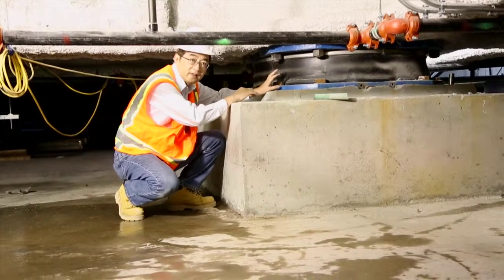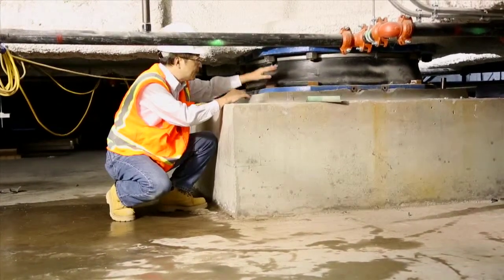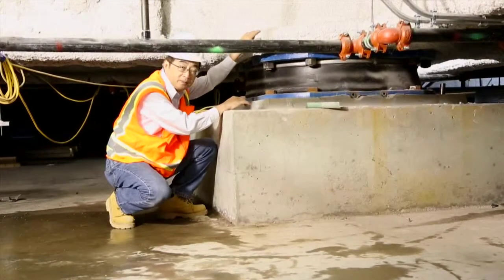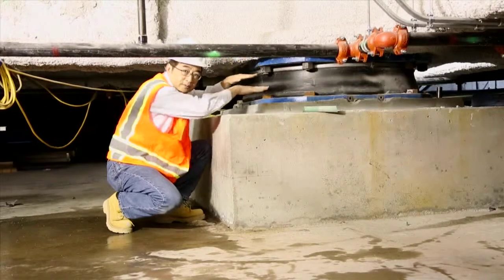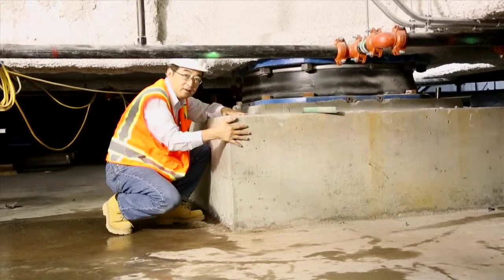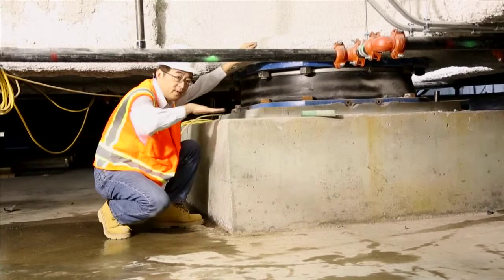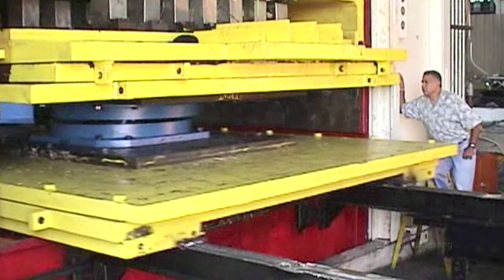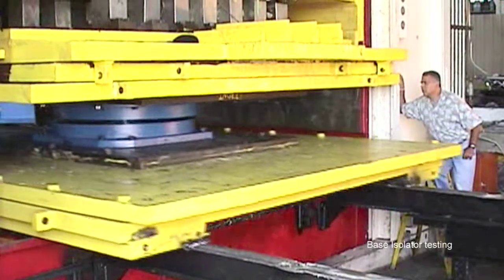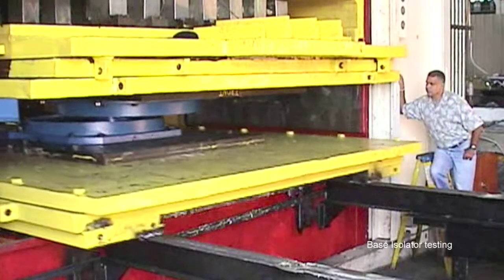This is one of the isolators on this job. It supports the building from above. The base isolator is actually quite simple — if you allow what goes on top to move relative to this gadget, what goes on top will not see as much force. It's like you yank a tabletop quickly and the things sitting on top will stay there.